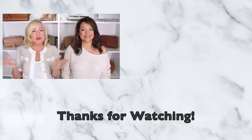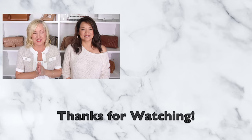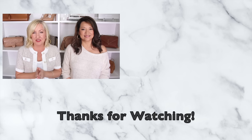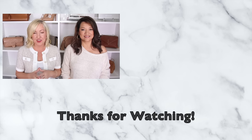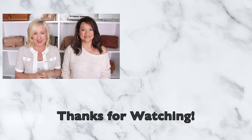We hope this video gave you lots of great ideas for all your holiday shopping needs. If you enjoyed this and are looking for more great Amazon finds, we just released an Amazon cozy favorites video — make sure you check that one out next, because a lot of those items would also make excellent gifts.